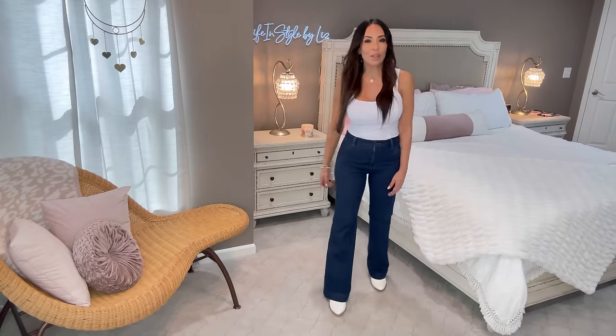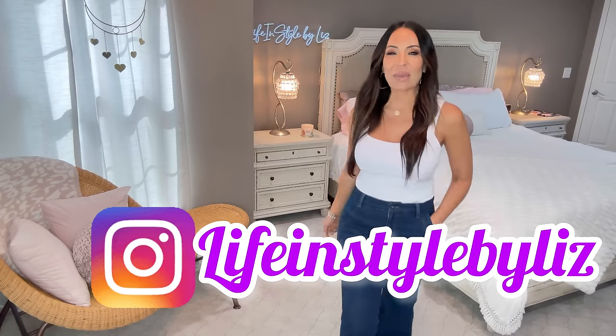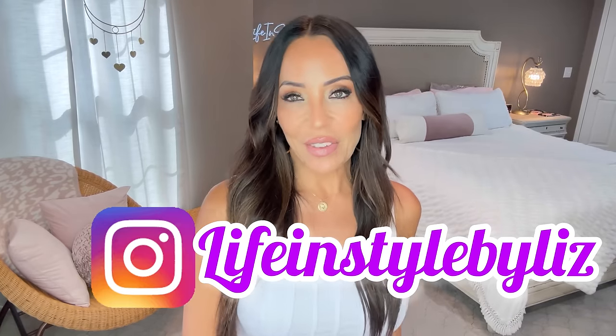A tip on how to wear white boots: add a little pop of white somewhere in your outfit or accessories. Wear lighter colors together — it doesn't matter that it's fall; boots are boots and you can wear them year-round. Those rules about seasonal dressing are totally gone. I love these flares. I even did a reel over on Instagram at Life and Style by Liz in this look!